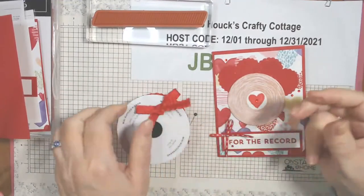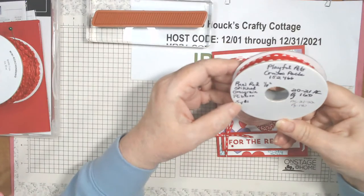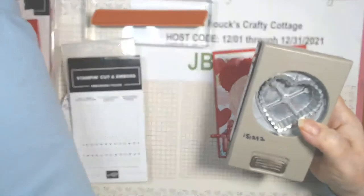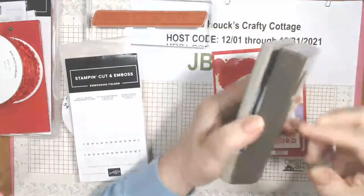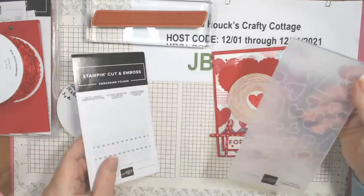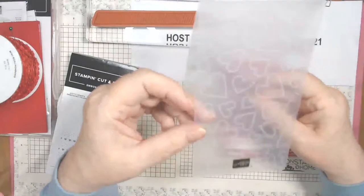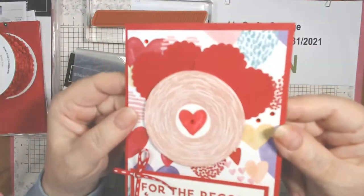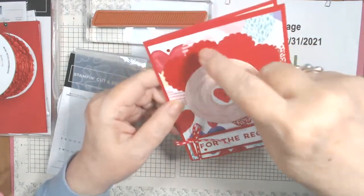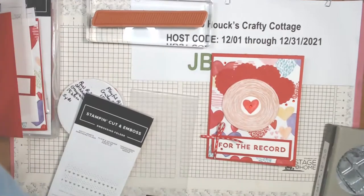I did these hearts with the heart punch duo — still in the annual catalog. I only used the scalloped one, item 151292. I embossed those with the Dotty Hearts embossing folder — the one with random hearts all over it. So I have dotted hearts on the hearts. I did put Wink of Stella on the hearts and the center heart, but not on the record this time.